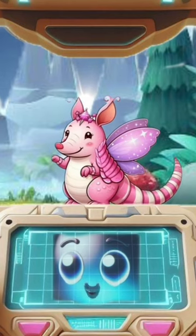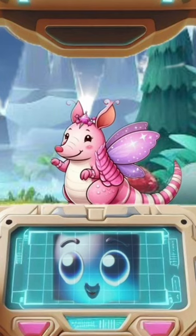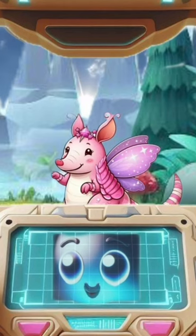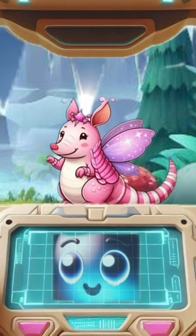This pink fairy armadillo came from South America, where it burrows underground using its long claws. It has no teeth, but it can roll into a ball when threatened by predators. It feeds on ants, which it collects using its sticky tongue.